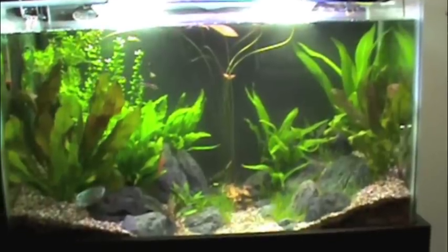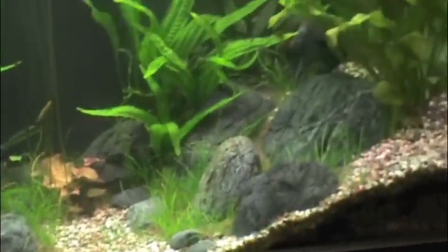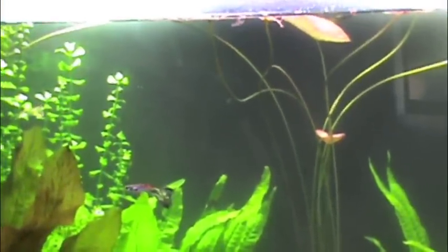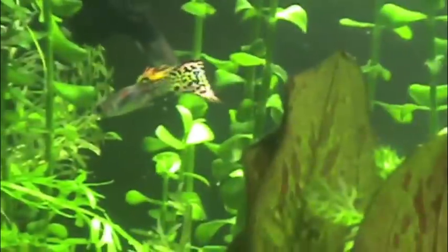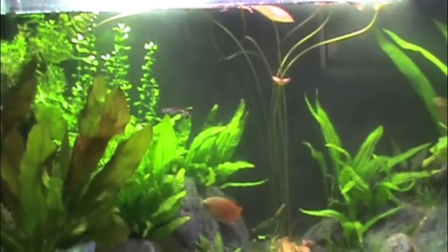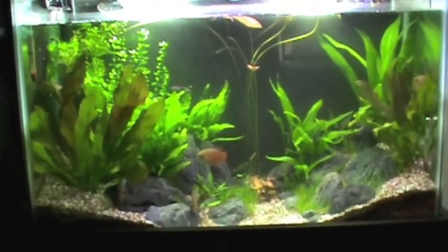I've got a pair of dwarf gouramis in here, and then I've got some guppies. I used to have some invertebrates — a red mini lobster crayfish and some ghost shrimp — but the ghost shrimp all passed away and so did the lobster. I had them for a fairly long time though, and they don't have the longest life cycle of any aquarium animal. But that's my 30-gallon.